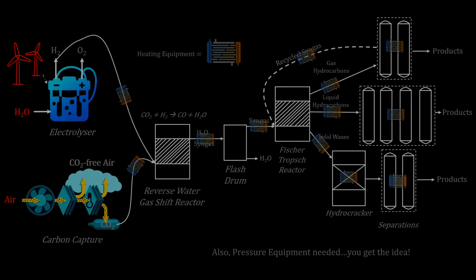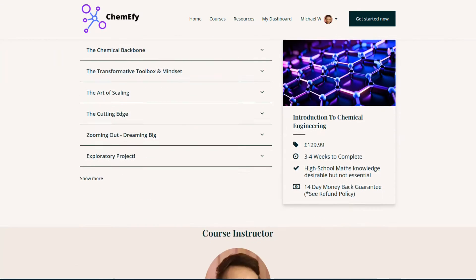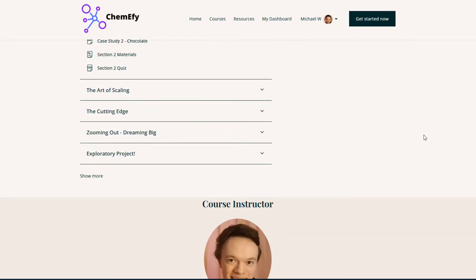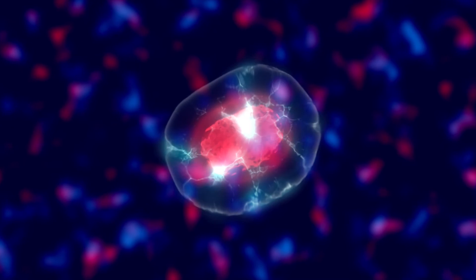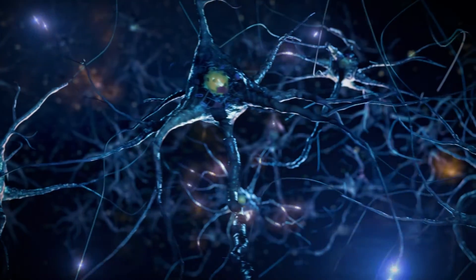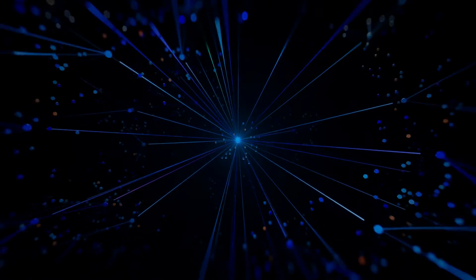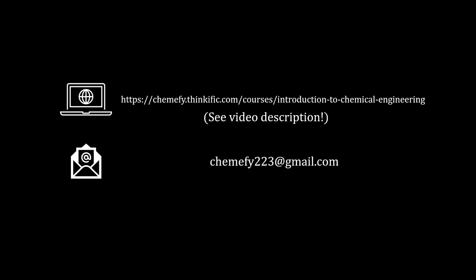Before we delve into more process depth, I'm excited to announce the launch of Chemify's first course: An Introduction to Chemical Engineering, currently on a limited-time 35% discount presale, to be fully launched this summer. This digital product offers the most up-to-date and comprehensive introduction to the field, from molecular fundamentals to plant scale, and from cutting-edge bio and nanotechnology to the transformative systems-thinking mindset integral to chemical engineering. Whether you're a student, a STEM professional, or simply an enthusiast, check out the link in the description.